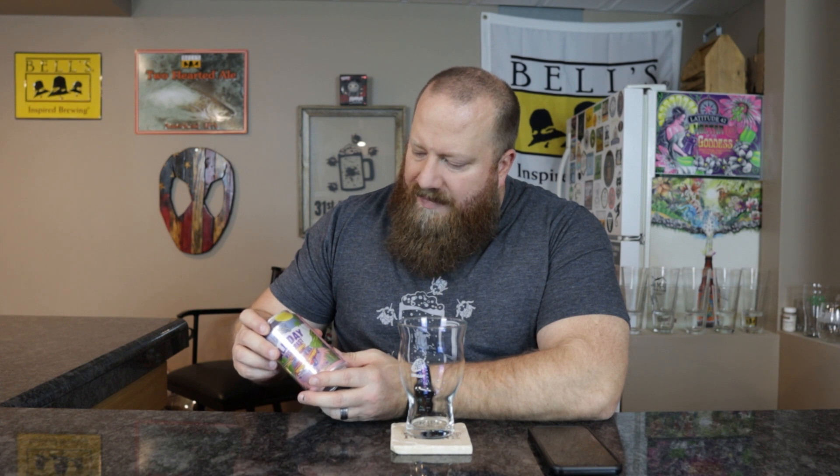Welcome back everybody. Today we're going to try Founders All Day West Coast. This is a session West Coast style IPA. I did pick this up in the Founders All Day variety pack — I've done two, so this is my third, and I have one more left to do. This one is 4.7% ABV, 35 IBUs.